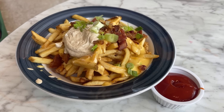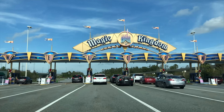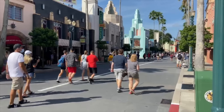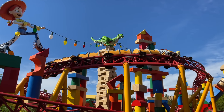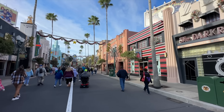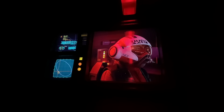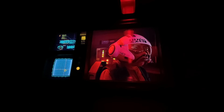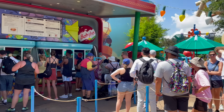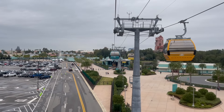Park pass reservations are no longer going to be required for date-based tickets, meaning you can choose to visit Epcot or any park on whatever day you want — you could even wake up in the morning and decide then. And park hopping is returning to normal, so no more waiting until 2pm to jump between parks. It used to be a challenge to visit all four parks in one day, and now we can conquer every park once more.